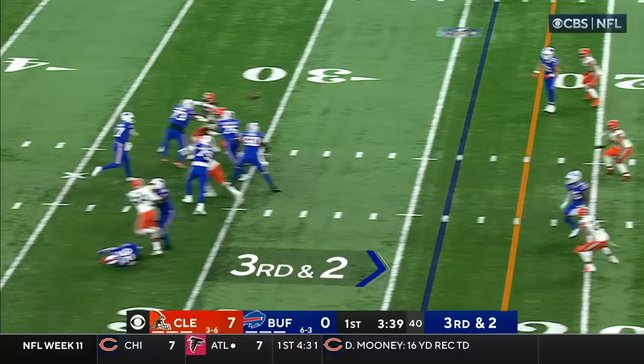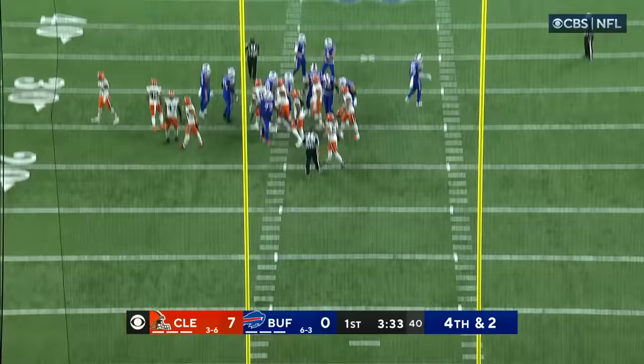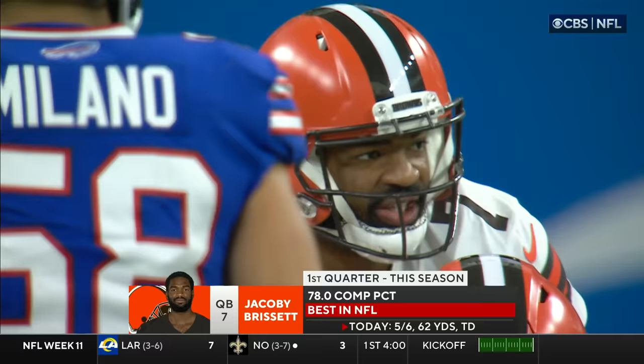Allen has plenty of time, over the middle, looking for Davis, and he could not hold on. Yeah, that was a good throw by Allen. Davis could not bring it in.